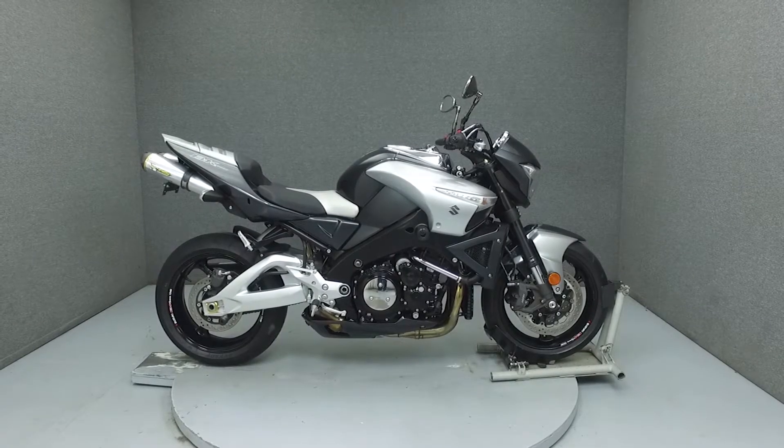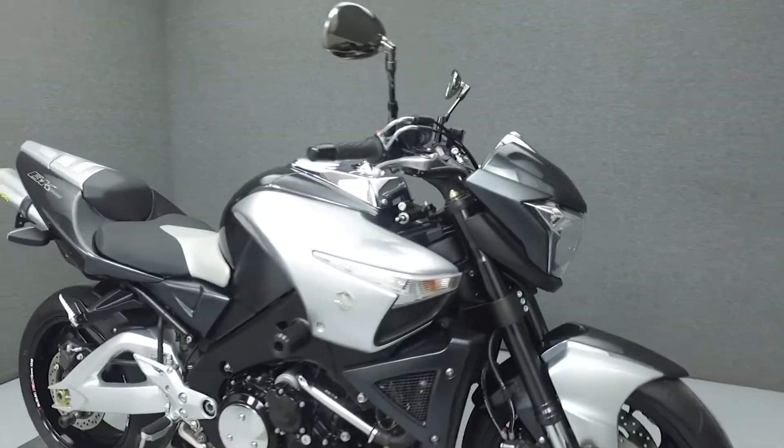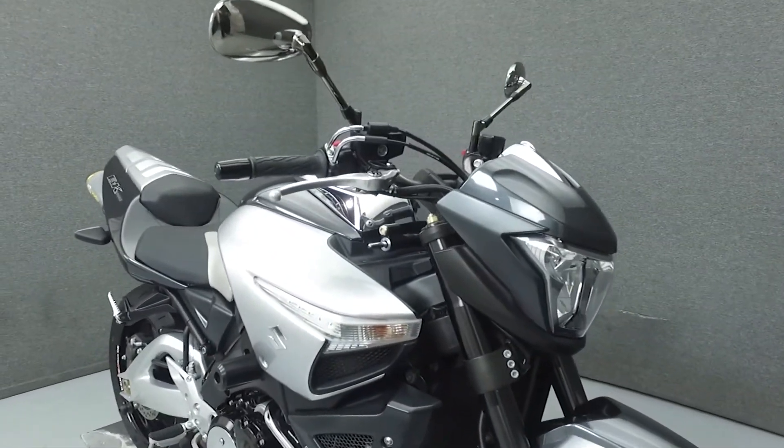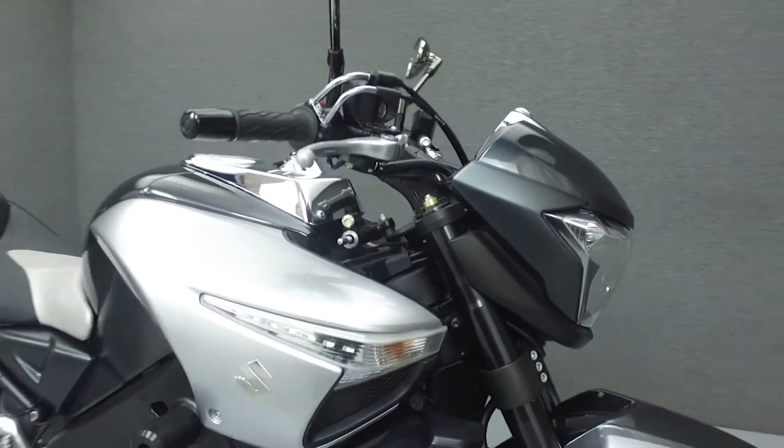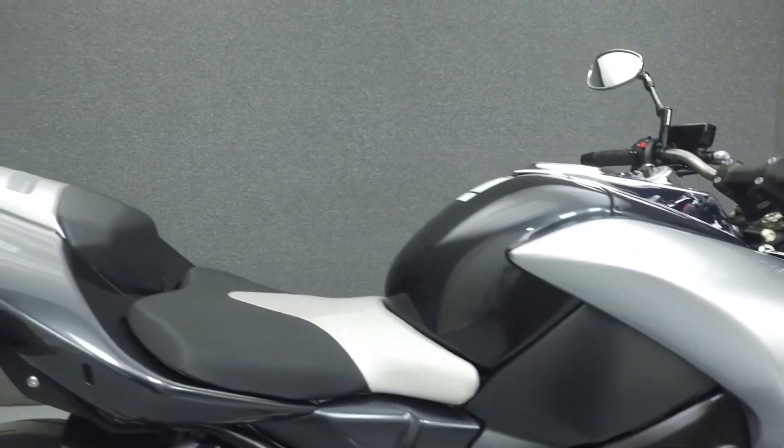Hi everyone, this is Joe at National Power Sports. Today we're going to take a look at this 2008 Suzuki B-King with 5,935 miles. Powered by a 1340cc 4-cylinder engine with a 6-speed transmission.